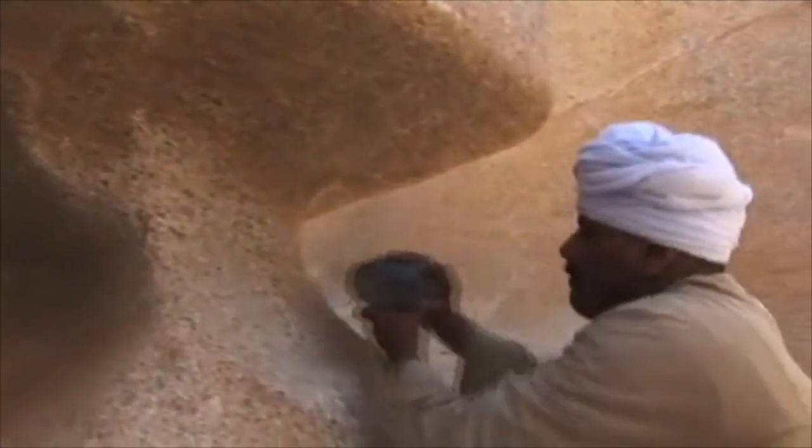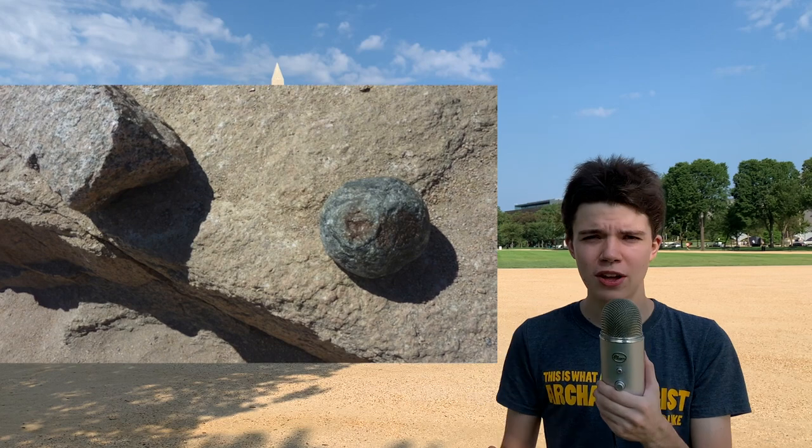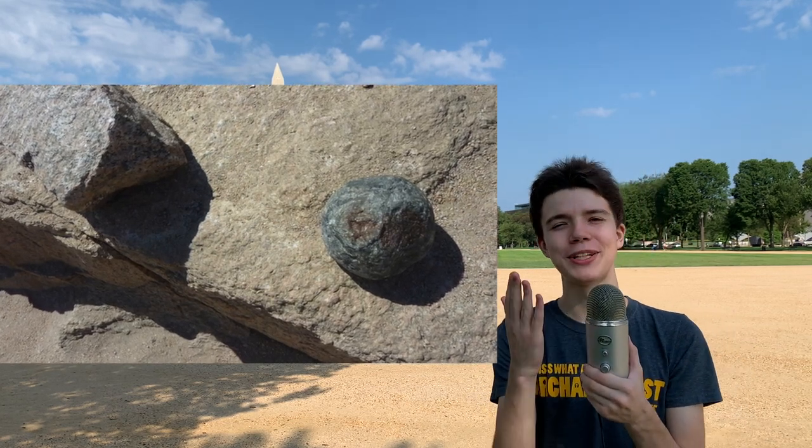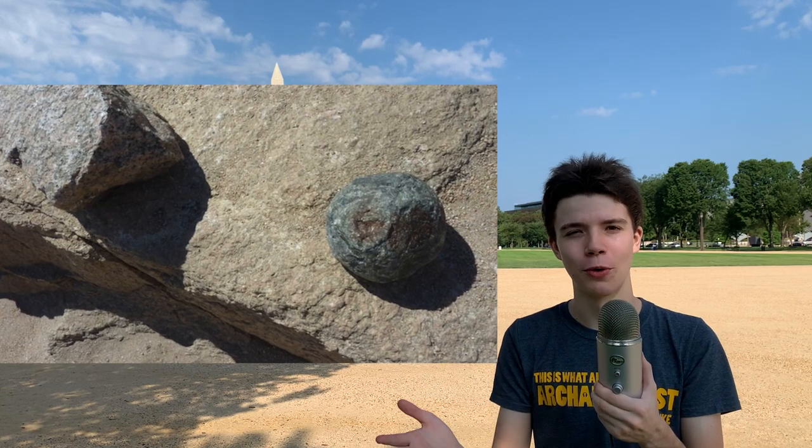Granite is great for structural stability, but it's really, really hard to carve. So what's harder than granite? How do you break out the obelisks? Well, they used dolerite stones. Dolerite is harder and denser than granite. Basically, the way they chiseled it out was they had a bunch of workmen pounding away with these dolerite stones, which look like spheres, and we can actually see dolerite stones still littered throughout obelisk quarries today.